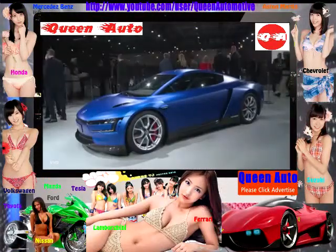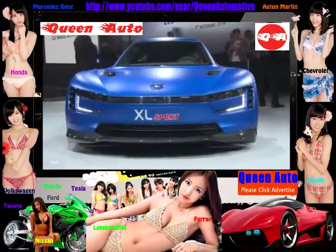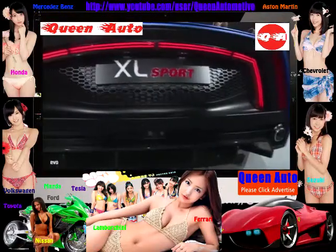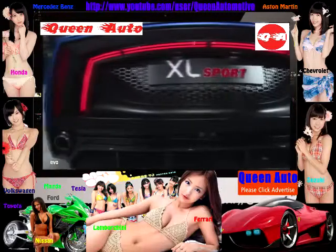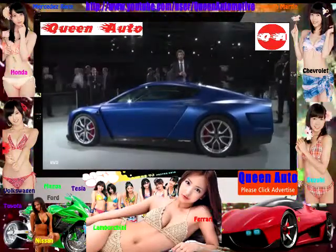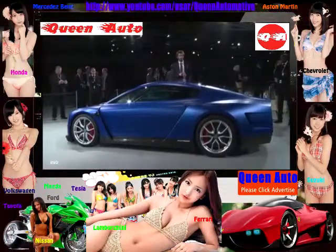Do you like the XL Sport? Let us know by the various mediums that we have — the website evo.co.uk, Twitter, or Facebook, even in the comments below on YouTube. Let us know what else you want to see from the Paris 2014 Motor Show. Hashtag Paris Motor Show, apparently.